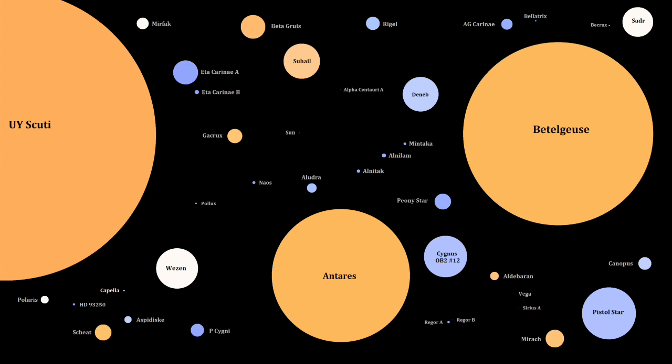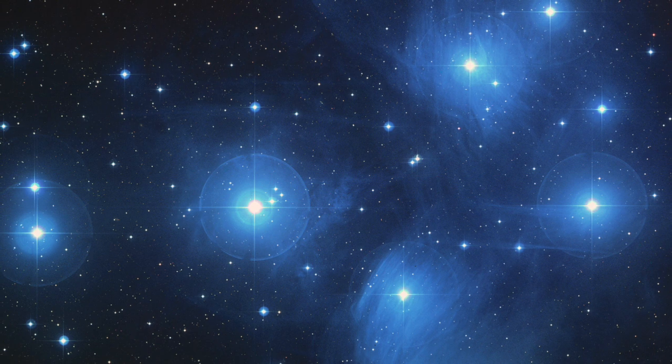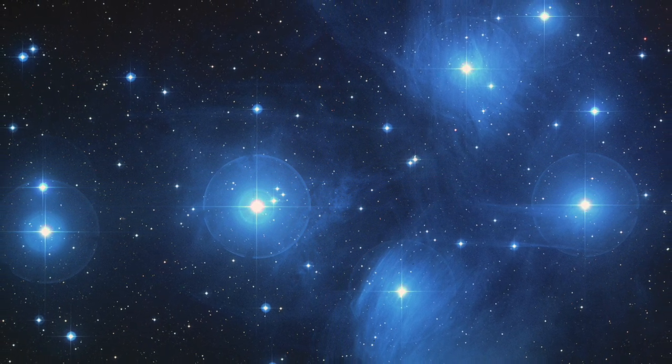When this happens, a tremendous amount of energy is created, causing the star to heat up and shine. Stars come in a variety of sizes and colours. Our sun is an average size yellowish star. Stars which are smaller than our sun are mostly reddish, and larger stars are mostly blue. The colour of the star also indicates its temperature.